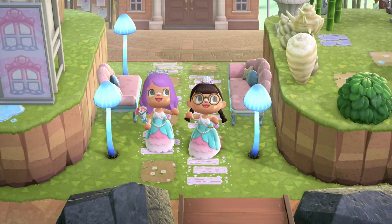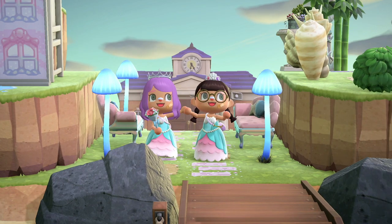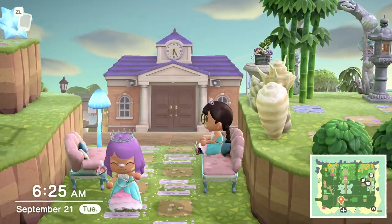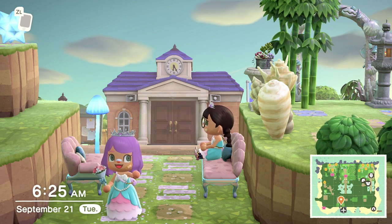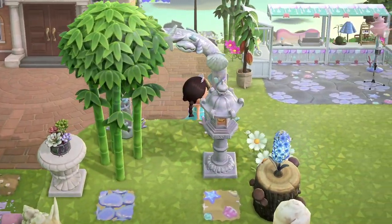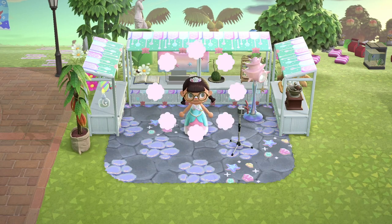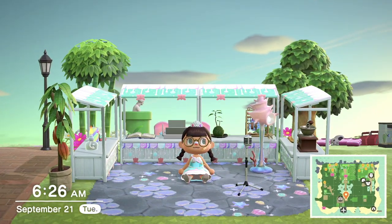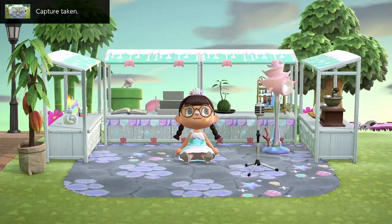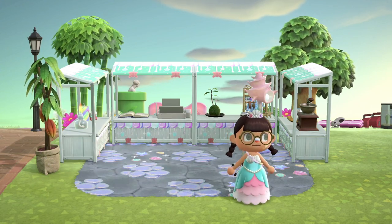A little bit about my daughter: she is my oldest of two kids, I have two daughters, and she is 10 years old. She designed this island over the past year or so, and she knew from the very beginning she was going to do a mermaid themed island. Those of you who collect the mermaid items know how hard it was for her to get all of these. The first little area we're checking out is her cute outdoor open air market — she did the cutest job with this, and she put a little microphone there hoping some villagers would go sing, and I think a couple actually did!